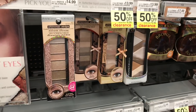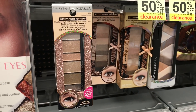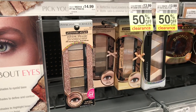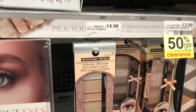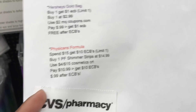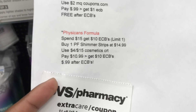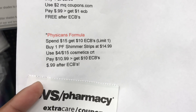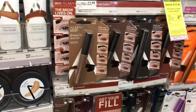The next deal is Physician's Formula shimmer strips. This week Physician's Formula is Spend $15 Get $10 back in ECBs. I'm buying the shimmer strips at $14.99 and using a $4 off $15 CRT, so I'll pay $10.99 out of pocket and get back $10 in ECBs, making it just $0.99 after ECBs.